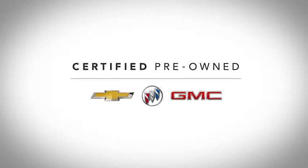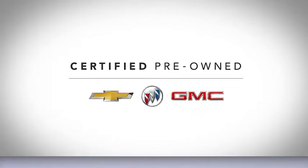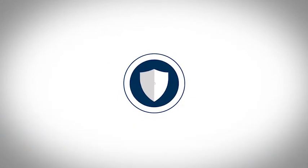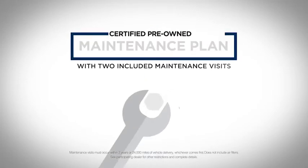It's easy to see why Chevrolet, Buick and GMC certified pre-owned vehicles are miles above used. For starters, when it comes to maintenance, we have your back. Every vehicle comes with two scheduled maintenance visits within two years or 24,000 miles.